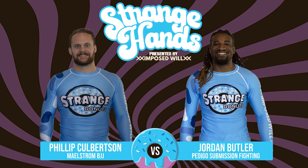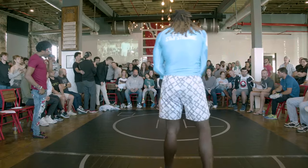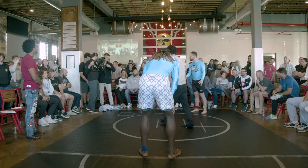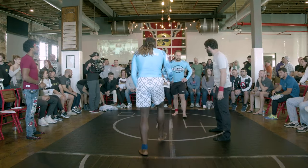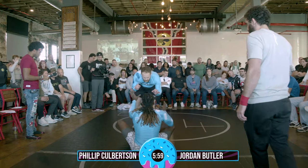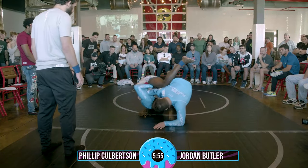Phillip Corbison coming by Maelstrom BJJ, taking on Jordan Butler out of Pedego Fighting Systems. Both of these camps are known really for a lot of hardcore jiu-jitsu coming into this. Phillip is a high-level purple belt, Jordan is a high-level blue belt. Those guys coming out of Pedego submission fighting are competition-focused — that is a very competition-focused gym.